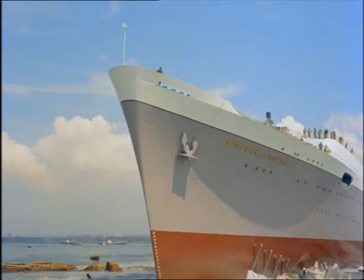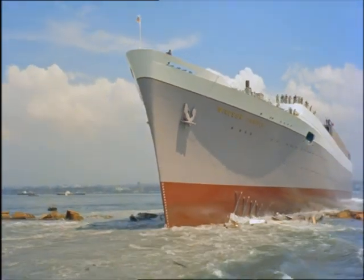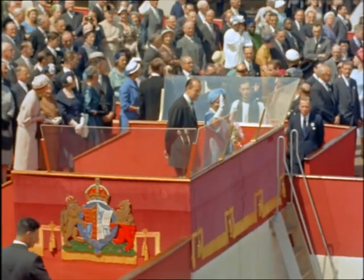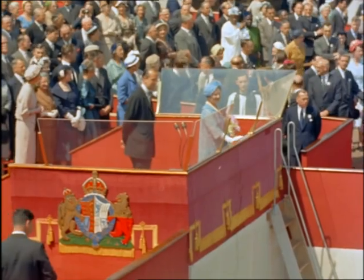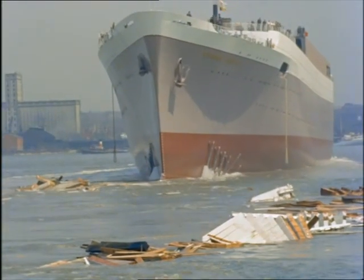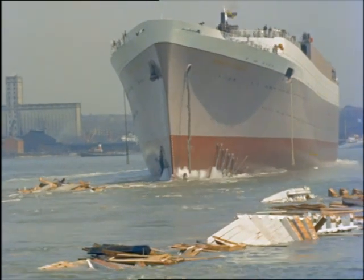Down the slipway she goes, one of nine big liners being built in Britain today. Queen Elizabeth, the Queen Mother, watches as the Windsor Castle glides majestically into the waters of the Mersey to be fitted out for her maiden voyage.